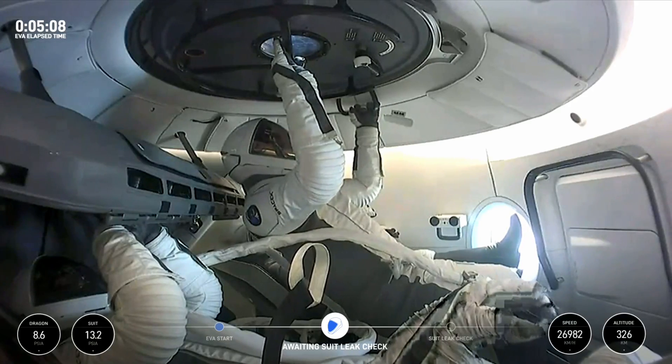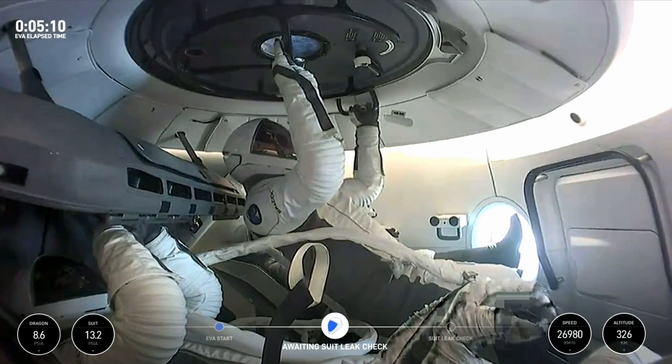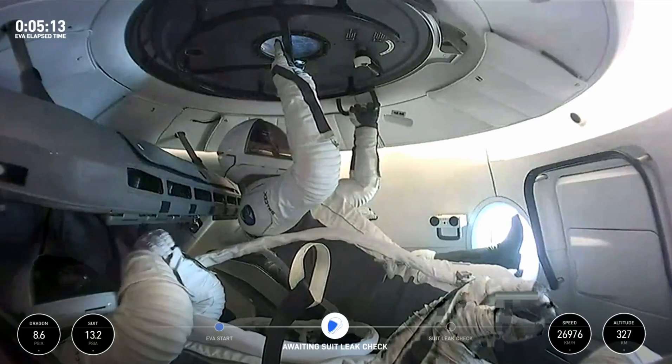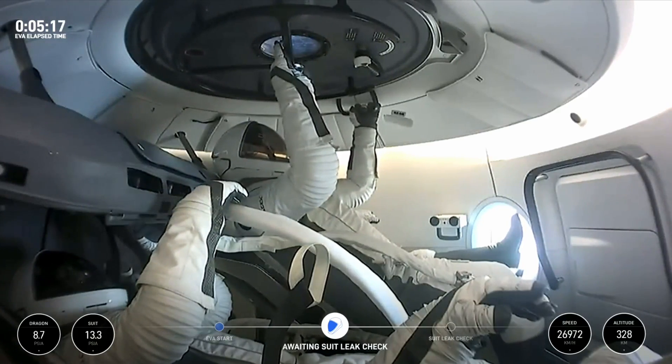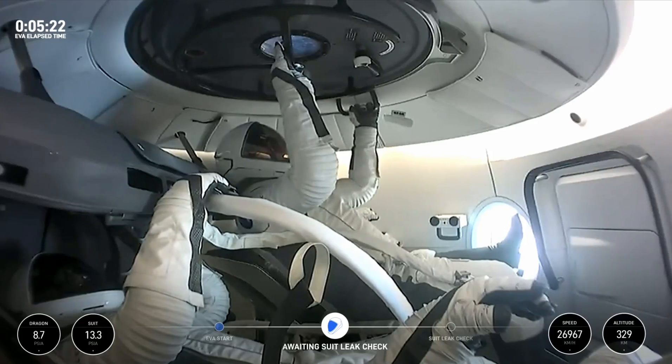We were talking about the visors before — when they're in the sunlight, that coating will help keep them cool and not overheat them, and then when they're in shadow it'll help keep them warm. It also serves like sunglasses as well.